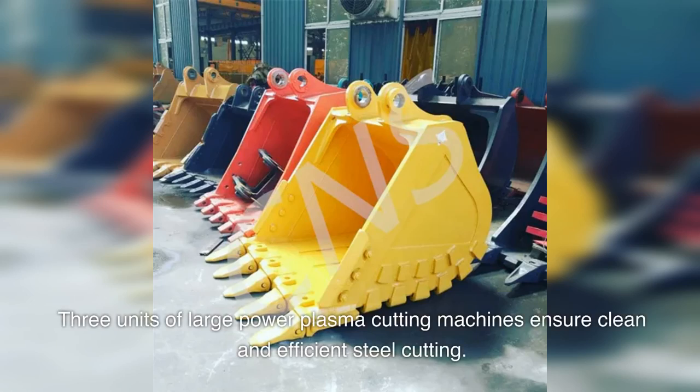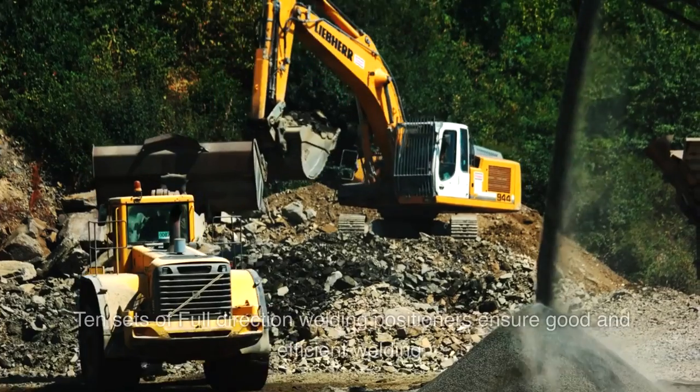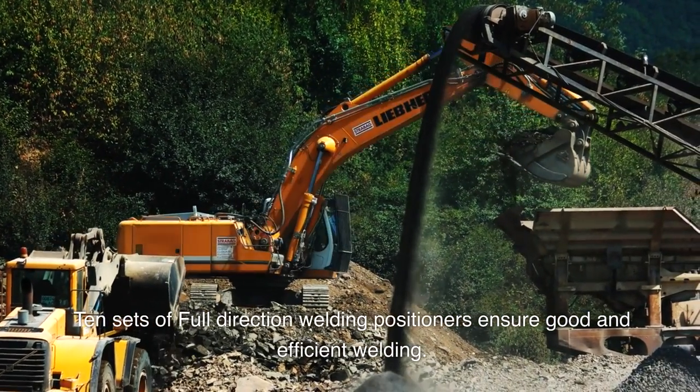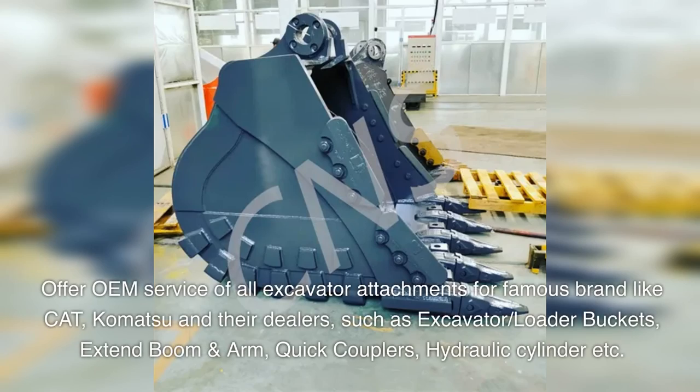Three units of large power plasma cutting machines ensure clean and efficient steel cutting. Ten sets of full-direction welding positioners ensure good and efficient welding. We offer OEM service for all excavator attachments for famous brands like CAT, Komatsu, and their dealers.